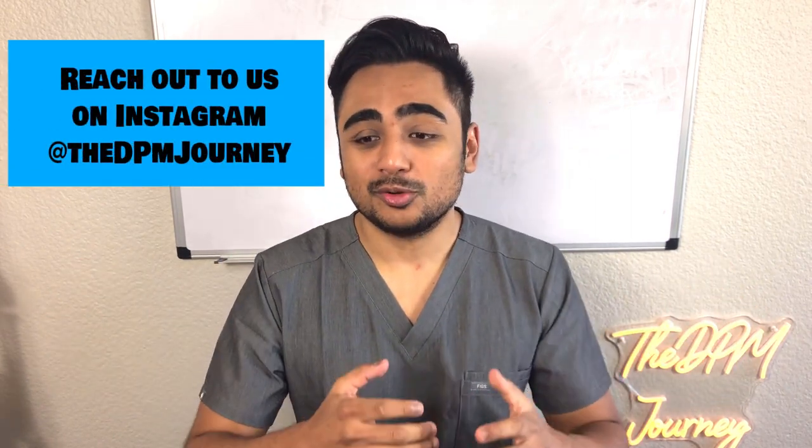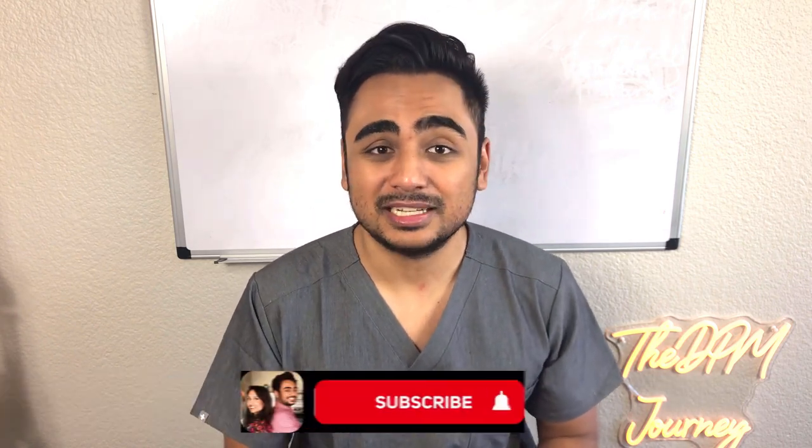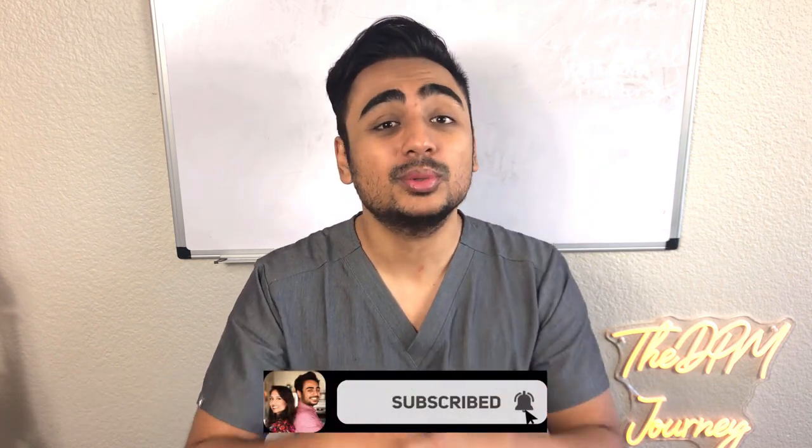I hope you guys found all those tips and advice in this video helpful. We're going to be posting future videos on our blogs covering how we study during boards prep, the resources we used for particular subjects, and how we passed the boards. To have access to those videos, hit the subscribe button and the bell notification below. I hope you guys are having a great day and staying safe out there — pod squad signing out, take care!